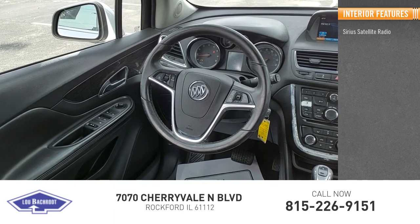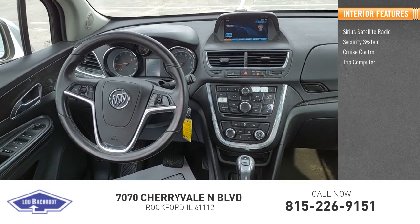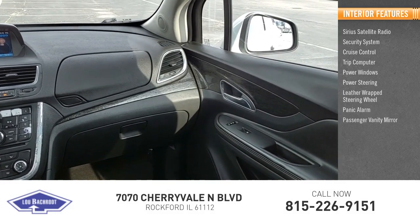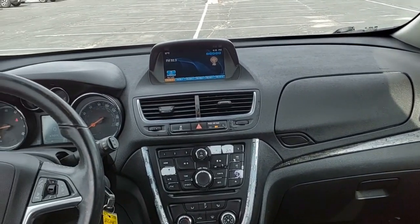Inside you'll find Sirius satellite radio, security system, cruise control, trip computer, power windows, power steering, leather wrapped steering wheel, panic alarm, passenger vanity mirror. This beauty is sure to make you the talk of the neighborhood.